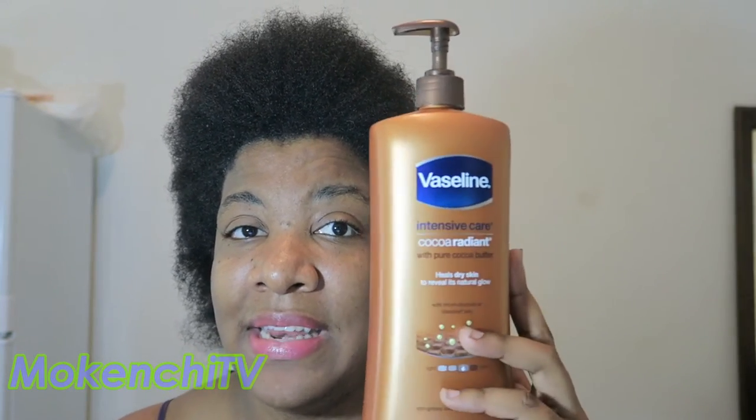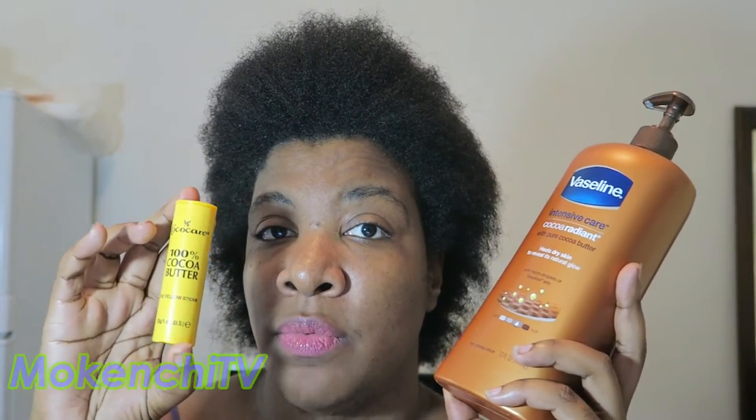Another great one is Vaseline Intensive Care Cocoa Radiant with Pure Cocoa Butter. The only thing about this is that it has fragrances in it, which sometimes makes me break out and might cause some irritation for him. But it still works great in combination with the oils and creams because of the cocoa butter. You can also buy cocoa butter in the raw tube. We used to buy raw cocoa butter and shea butter and put in all the oils and butters and make it ourselves. If you're interested in seeing that, I can definitely do a tutorial video on how we made that mixture.